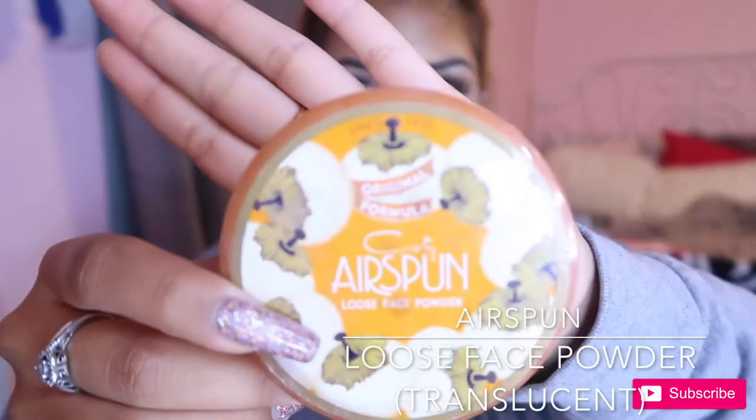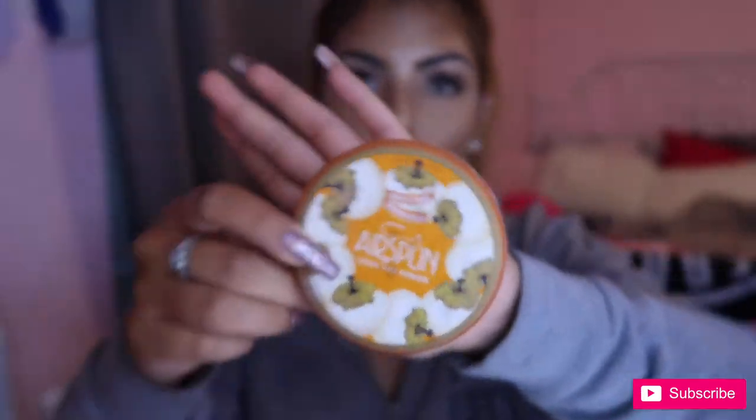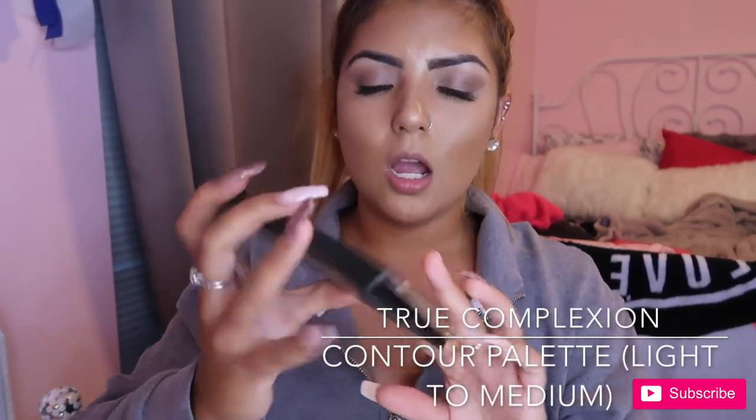To set my face I used my Airspun loose face powder — everything you can buy at Walmart, just saying. For my powder contour I used my True Complexion contour palette in medium to light. Lauren put me on to this and I really, really like it — I mixed the two shades together.